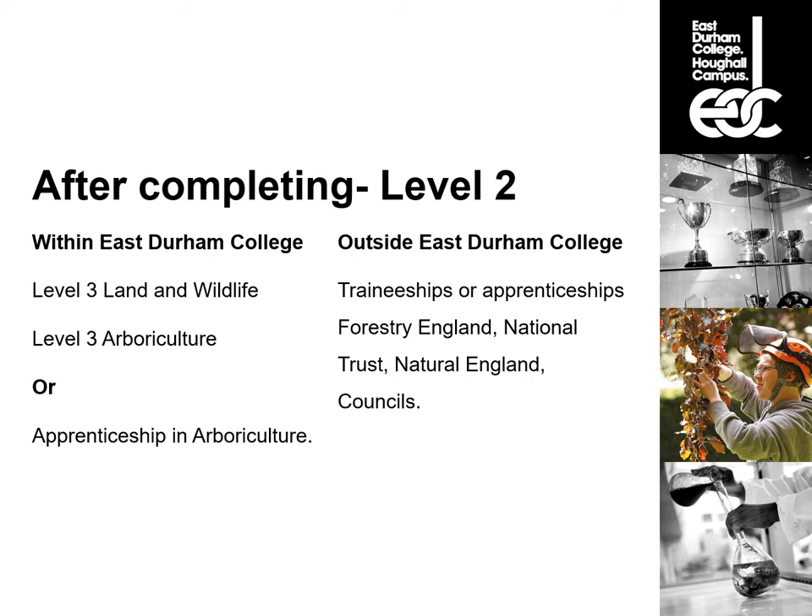You could stay in college studying like a normal college student, or approach an arboriculture apprenticeship — which we also offer — involving being in work while coming into college for your studies. If you choose to leave East Durham College, there are also traineeships or apprenticeships with organizations like Forestry England (formerly the Forestry Commission), the National Trust, Natural England, and local authority councils. The Level 2 would open up those doors depending on your other qualifications like Maths and English.